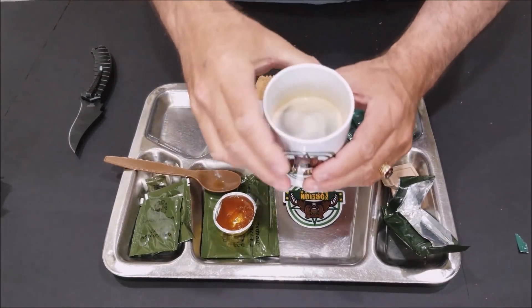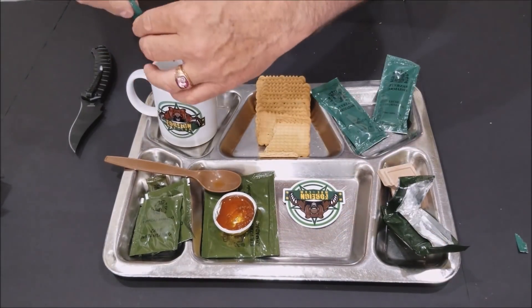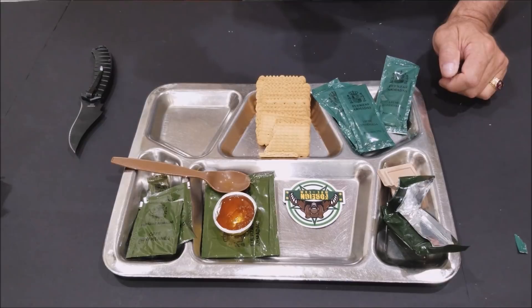Nina likes her coffee black, and it's really good — a little bit foamy on the top. Oh yeah, adding the condensed milk makes a big difference. Man, this is really good now.